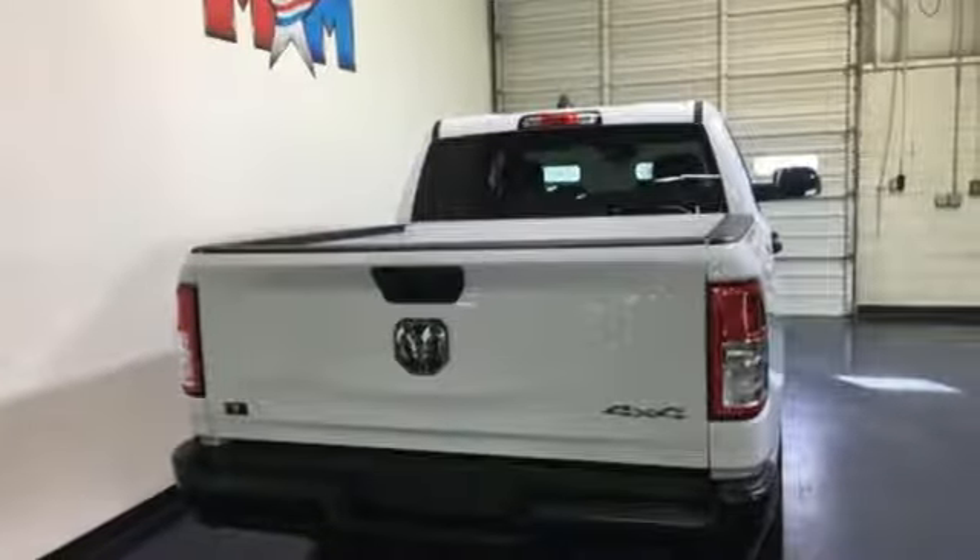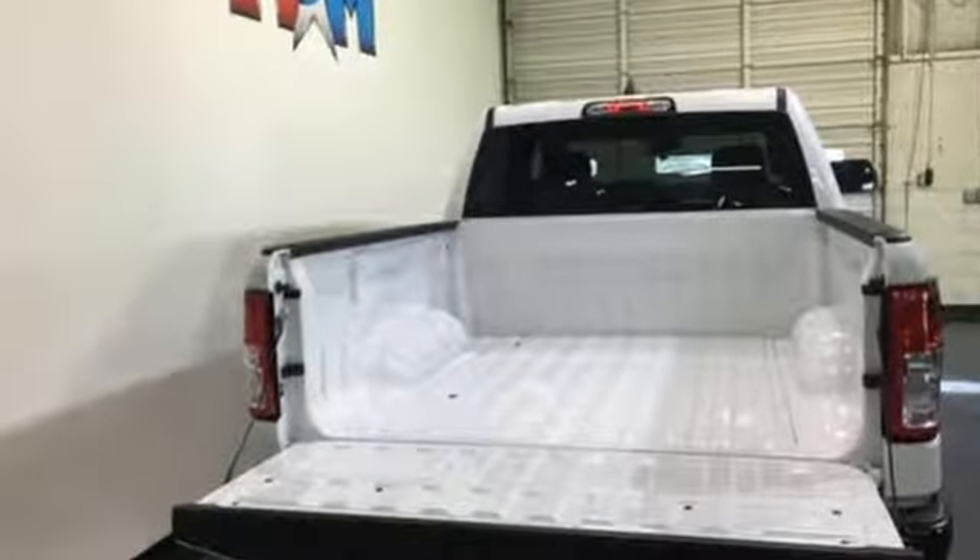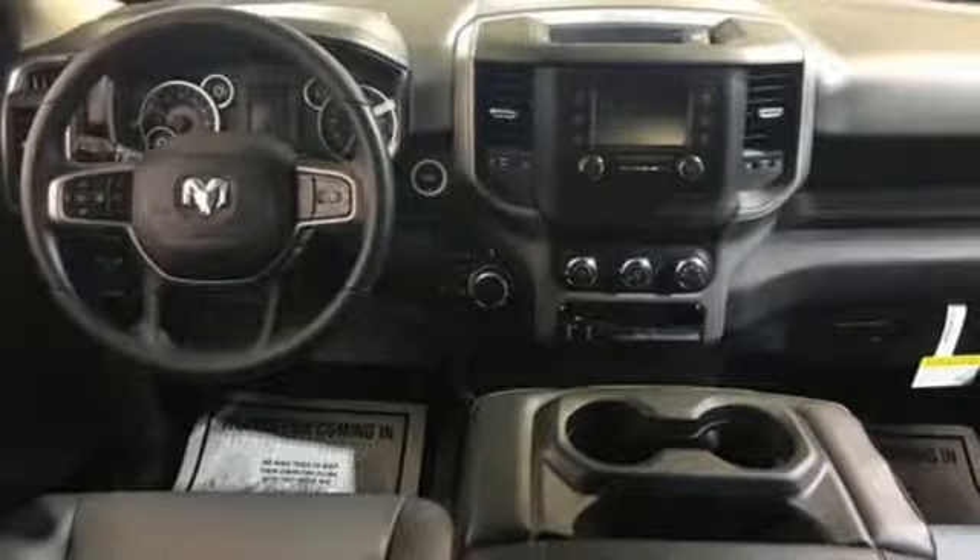Reputations aren't given, they're earned. At the end of our testing, the decision was unanimous. Hands down, the RAM ran away with this Truck of the Year award.